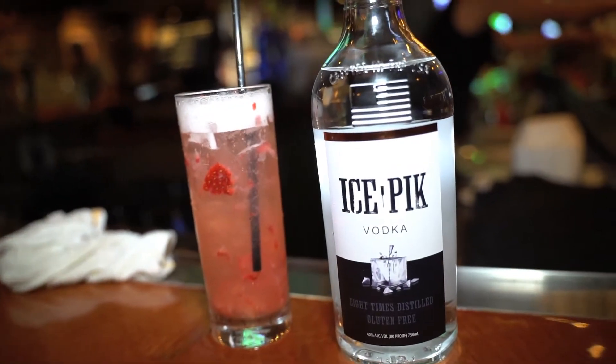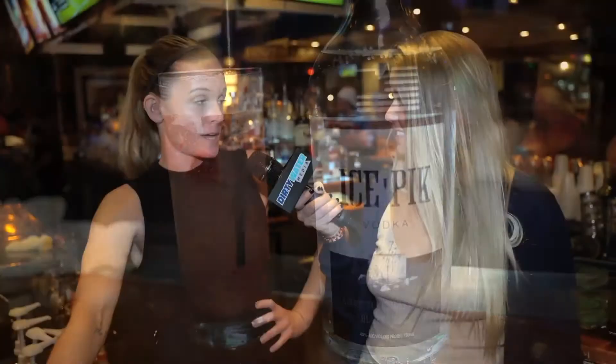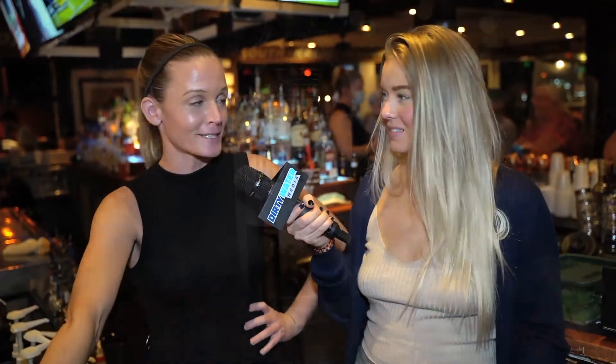Very nice, light, refreshing. Ice Pick Vodka is a little bit smoother — distilled eight times, so that makes it a little bit better too. It sets it aside from the rest.